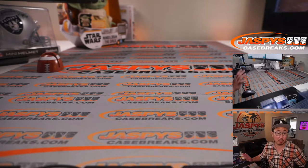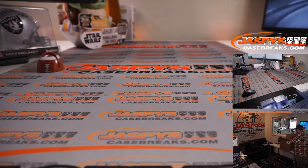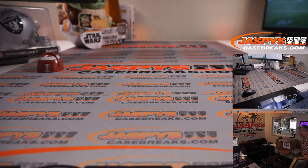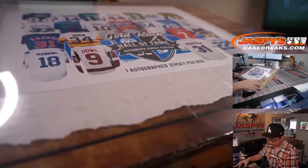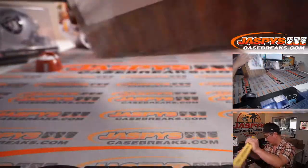All right, welcome back, folks. No deals were done, so the list you saw on the previous screen remains the same. The case is right here, so let's pop this open. We'll pull one jersey out at a time and see what we got. One autographed jersey per box — most of these are probably custom jerseys, but pretty nice stuff. Good luck, everybody.